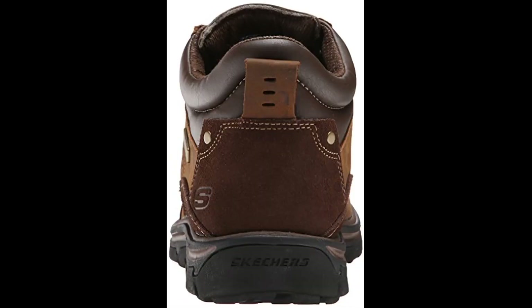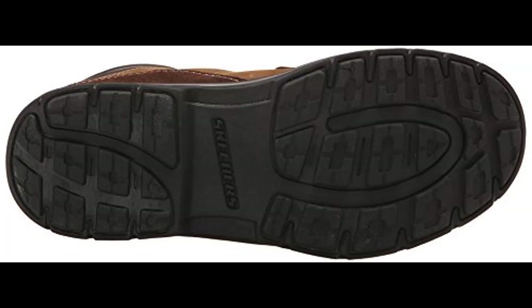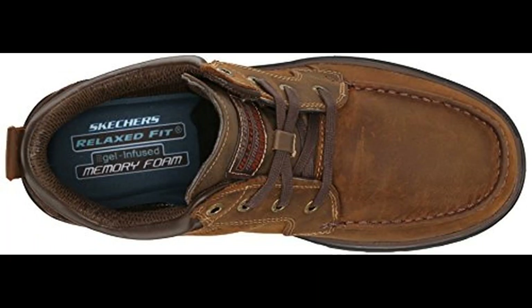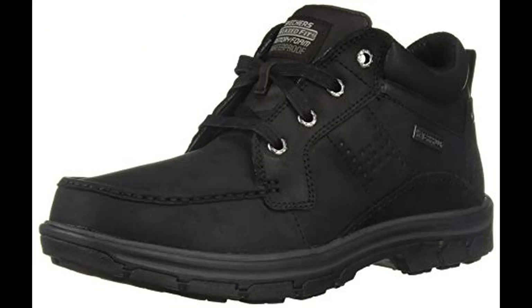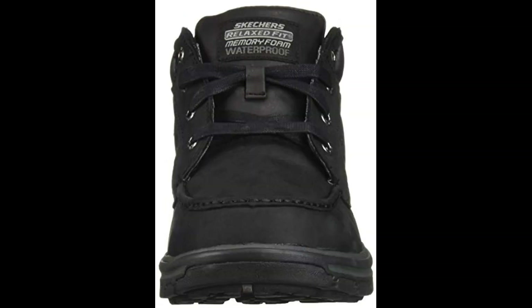Get this men's boots for an amazing price today. Shop from our vast selection of men's boots to find the perfect style and size for you. You can choose shopping from the store in the video description.